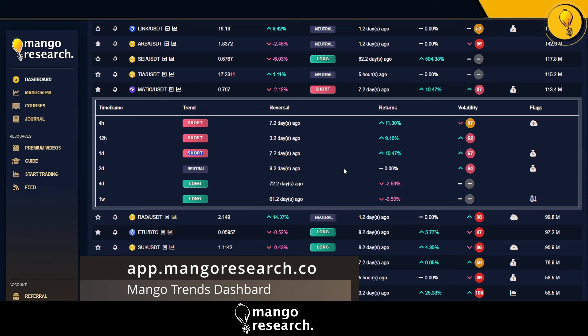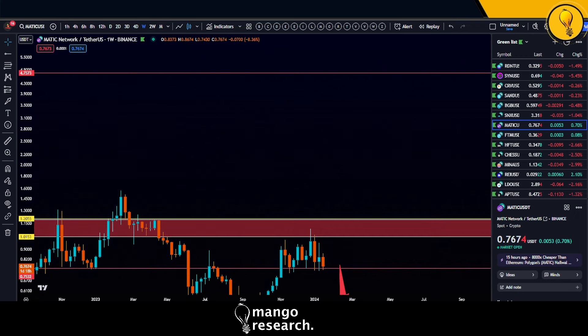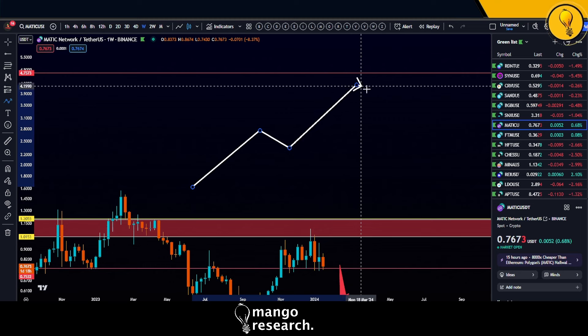Is MATIC giving us that trigger for further downside? No, it's not — not just yet. Check out the two-day timeframe: it says neutral, but if I hover over it, the previous trend was short and then it flipped neutral. When I see the two-day flip from short to neutral, I think it's catching support — buyers are stepping in on the two-day. The overarching trend on MATIC is still bullish based on the 4D and the weekly trend.